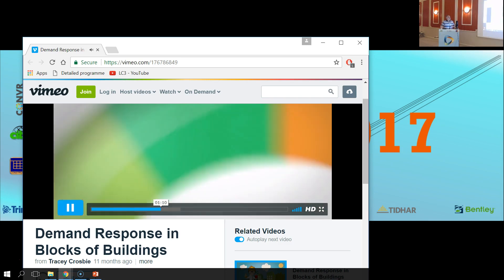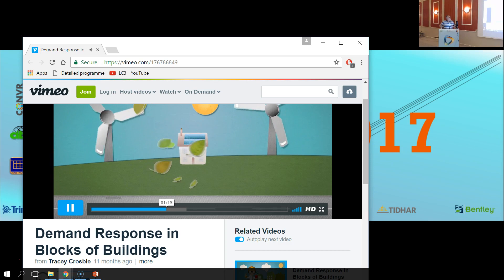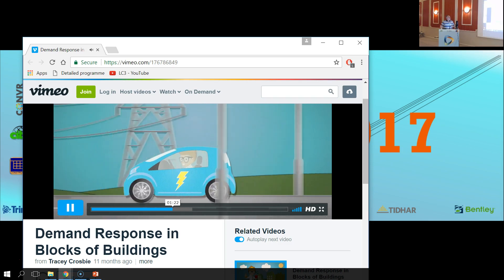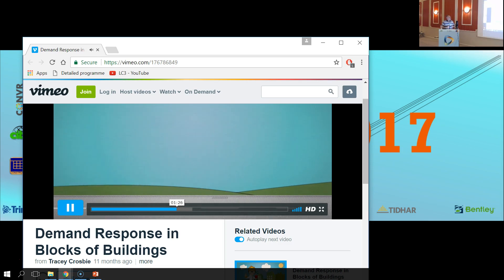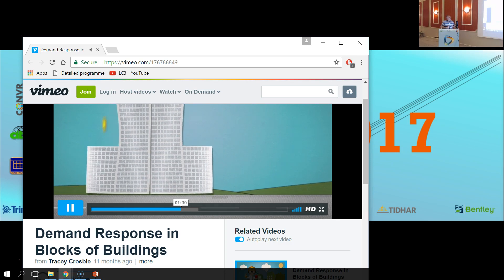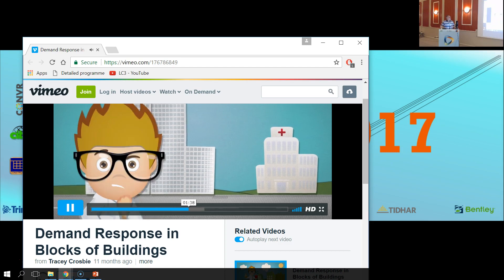Things are further complicated when we connect renewables to energy networks, which produce energy when the sun shines or the wind blows, rather than when we need it. The increasing popularity of electric cars may also increase peak demand, as commuters plug them into electricity networks at the same time. Blocks of buildings offer more flexibility in the timing of energy use, local energy generation and energy storage than single buildings do. But a lack of suitable products and technologies make this problematic.